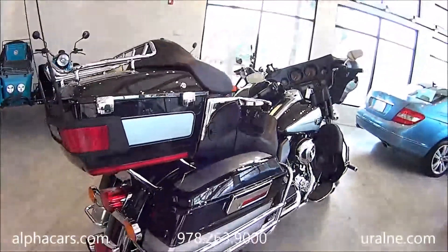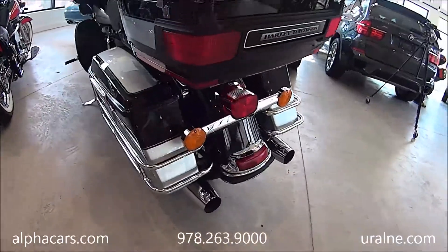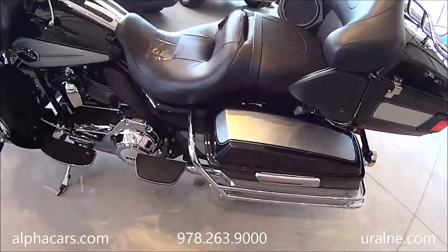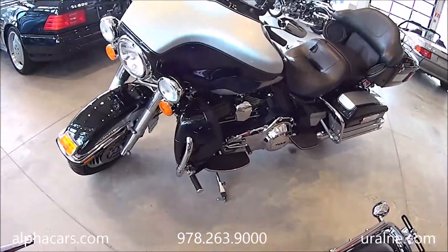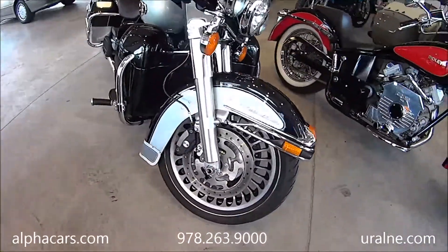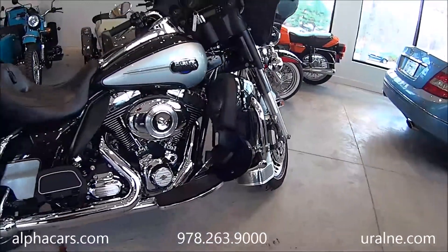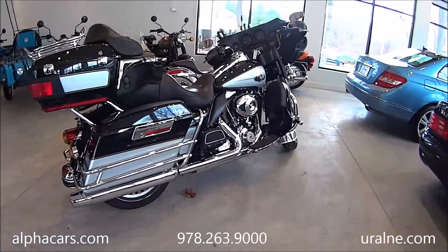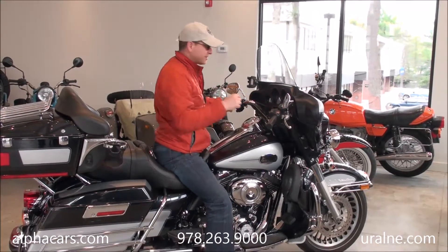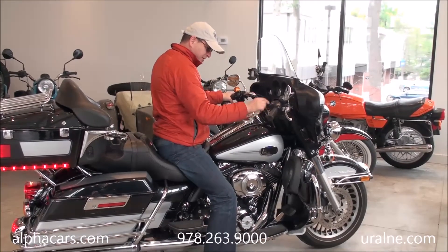Just a quick walk around the bike. It's a 2013 Ultra Classic with a nice color combination. Let's take it for a quick roll test. We're pulling the bike out of the showroom for a quick ride around the dealership. Turning the ignition on, making sure it's in neutral — run and start.